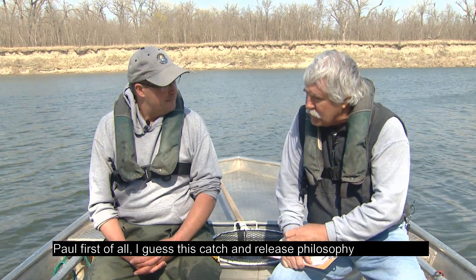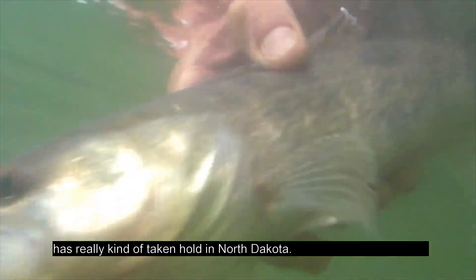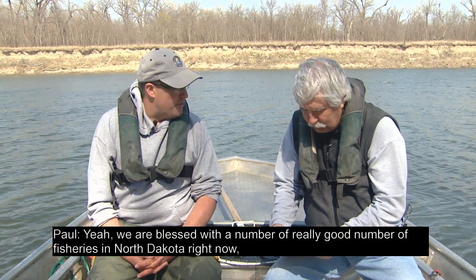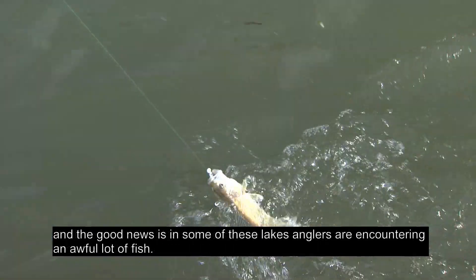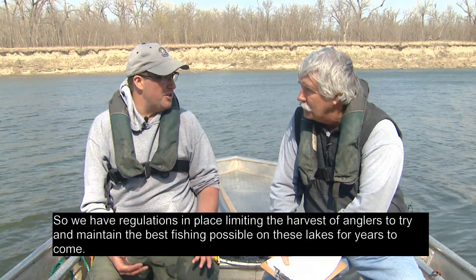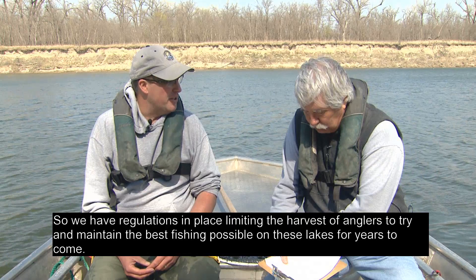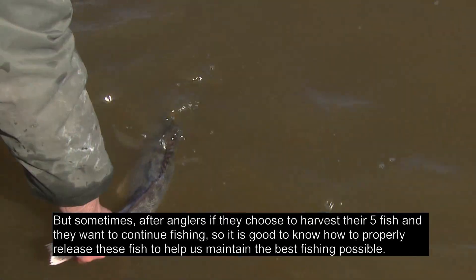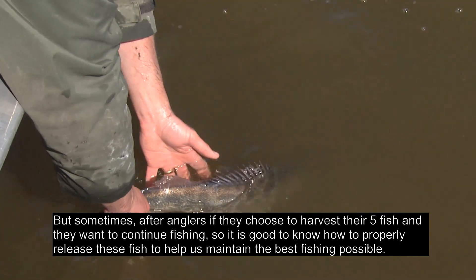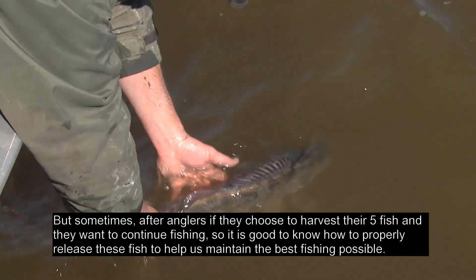This catch and release philosophy has really taken hold in North Dakota. We're blessed with a number of really good fisheries right now, and in some of these lakes anglers are encountering an awful lot of fish. We've got regulations in place limiting the harvest to try and maintain the best fishing possible in these lakes for years to come. So it's good to know how to properly release fish.